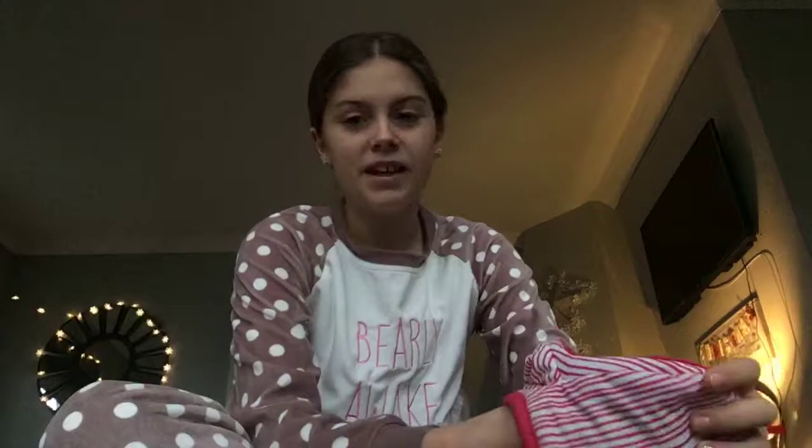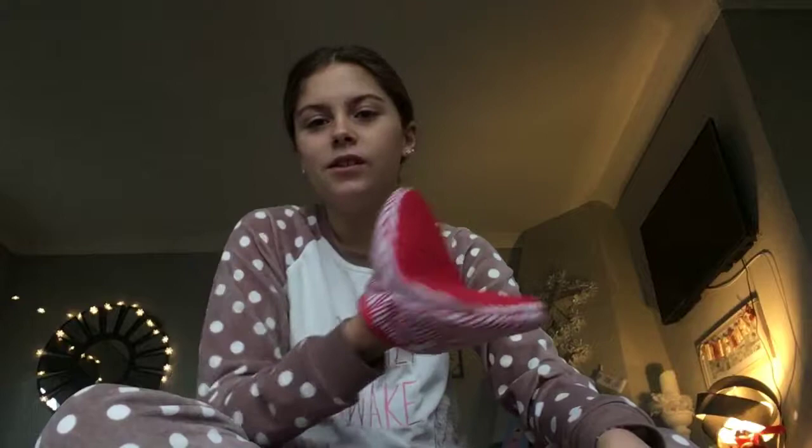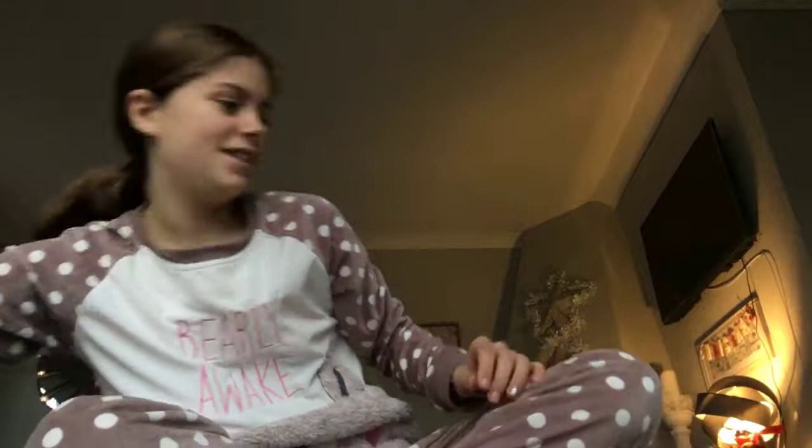I like to bake and make cakes, so my auntie got me this really cool oven glove — but it opens like a mouth. It's really cool.